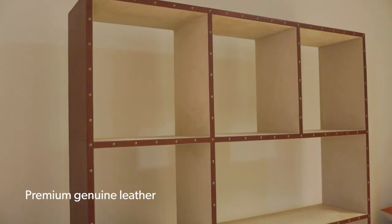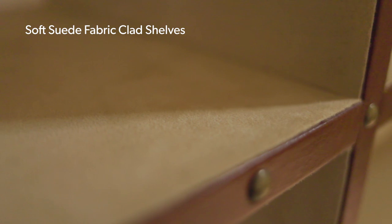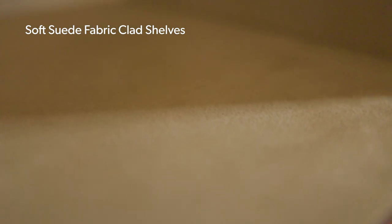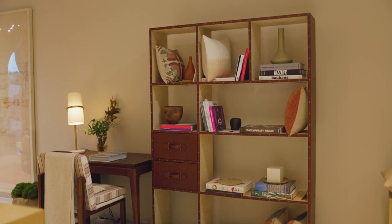The bookshelf with its leather-clad body exudes a masculine sophistication, while the very soft, luxurious felt fabric cladded on the shelves makes it superior to touch. The grid construction and the wooden framework with white ash wood makes it a very modern and very sturdy design.